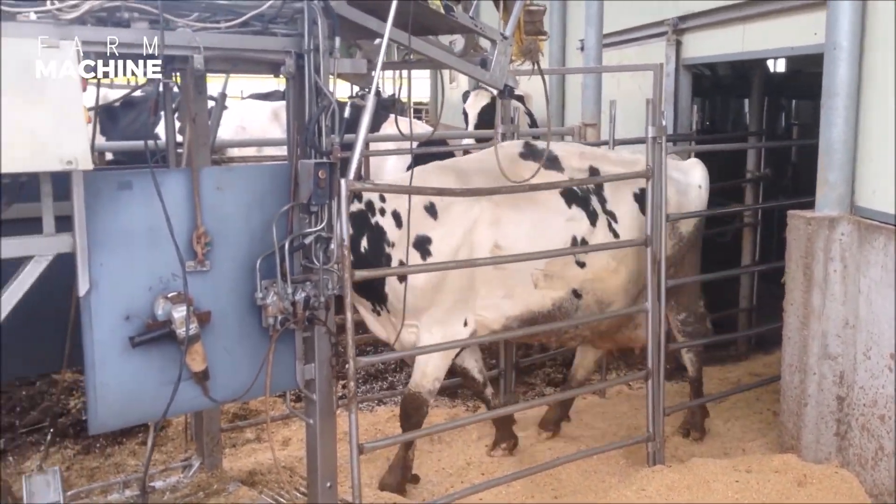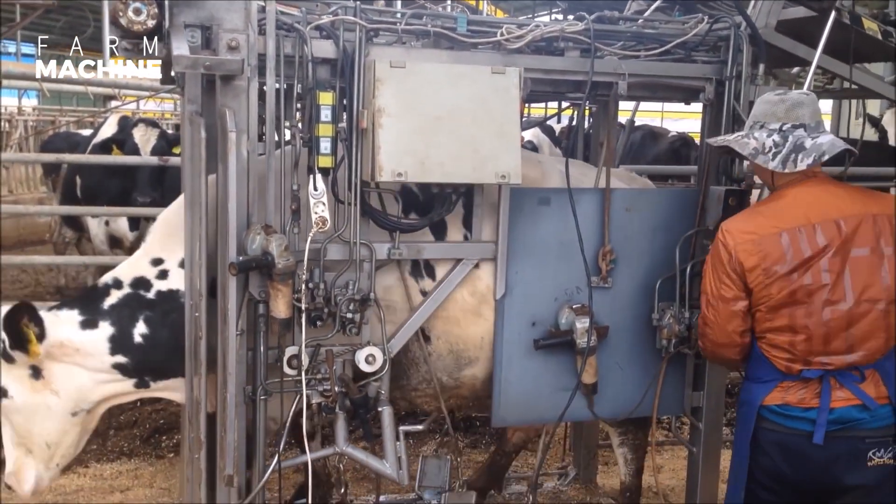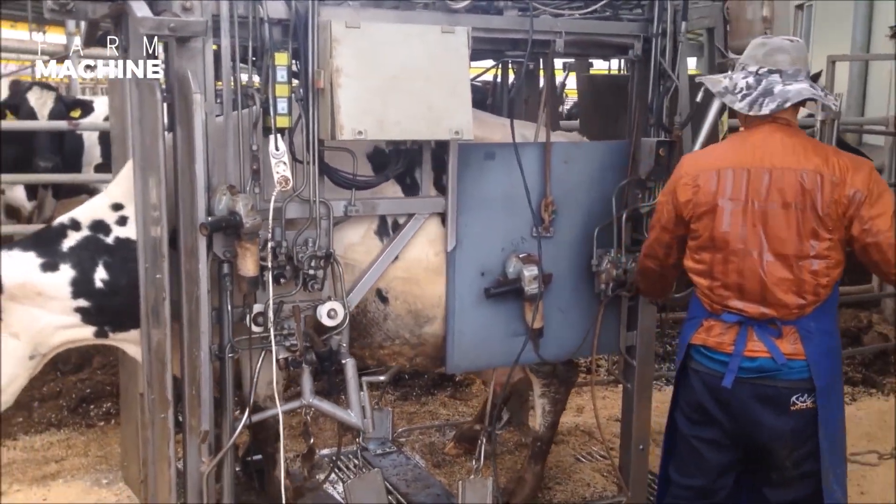Hoof trimming. Hoof trimming helps prevent foot rot, lameness, and overgrowth of the hoof, and decreases susceptibility to harboring bacteria.